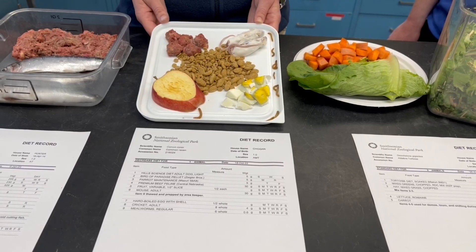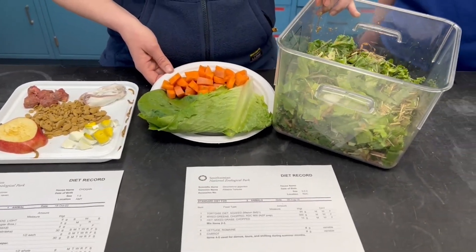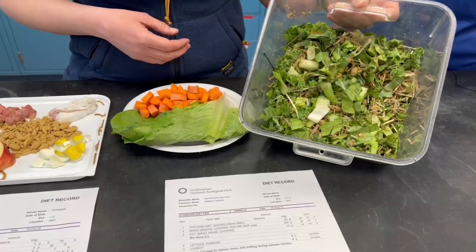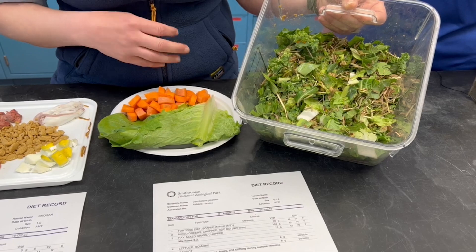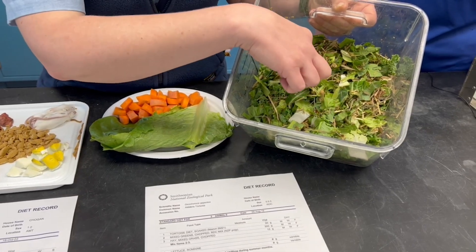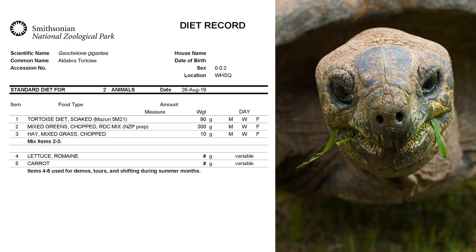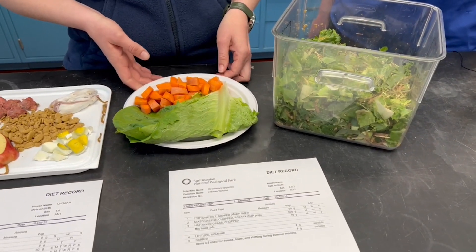And then of course the creepy crawly mealworms going around the edge that they really love. Our herbivore is one of our Aldabra tortoises, and so they get a salad — a mix of four or five different kinds of greens, plus some hay for really good fiber. Herbivores need lots of fiber. The little chopped up pieces in here are actually soaked pieces of tortoise pellet, which contains a lot of the minerals and vitamins that might be lacking in the greens to make sure they're getting what they need.